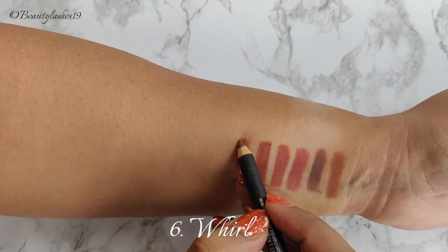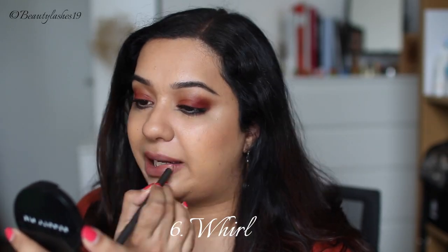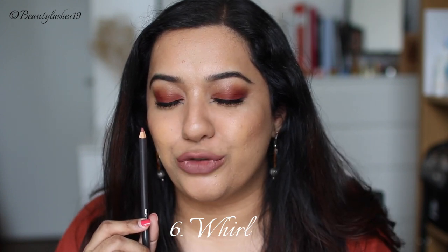Whirl is described as a dirty rose, and I would say it's more like a pinky mauve kind of shade. Again very flattering for Asian or Indian skin tones, and it's definitely one of my favorites.